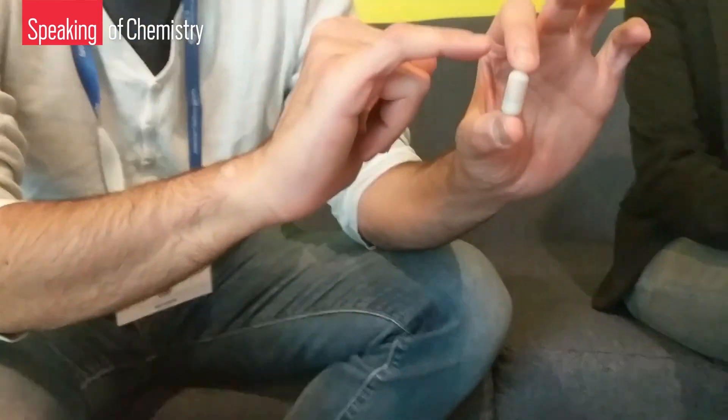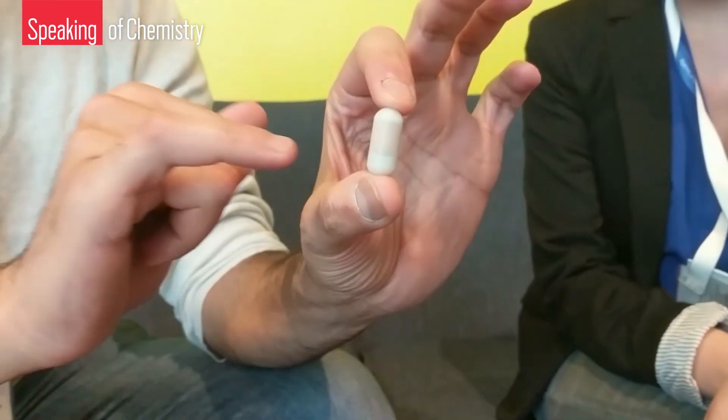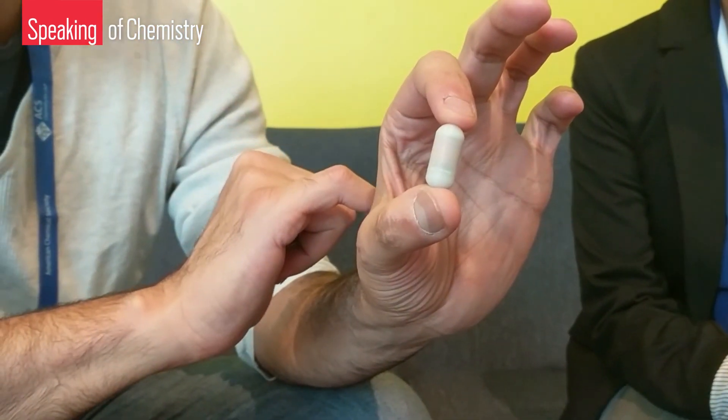For now, Kalantarzadeh is focusing on sensing gut chemistry and making his pills available in the clinic. We ran into him at the ACS National Meeting in New Orleans in March, and he always keeps an ingestible sensor with him. He and his team are gearing up for a Phase II trial of their ingestible sensor, planning to enroll about 300 people. Getting volunteers is no problem — since the paper came out, he's gotten 10 to 20 emails a day from prospective patients. They have disorders, they've been suffering for years, and they're desperate to participate in the trial just to find some solutions for their problems.